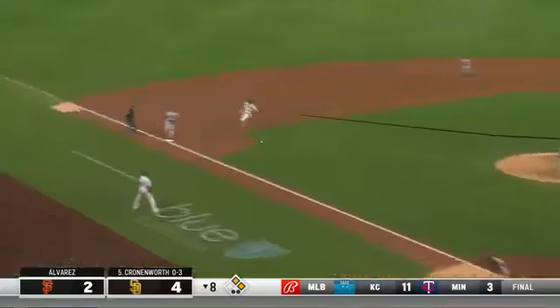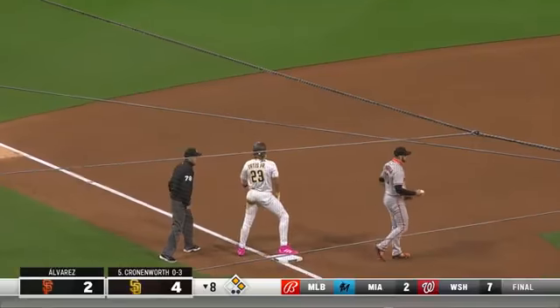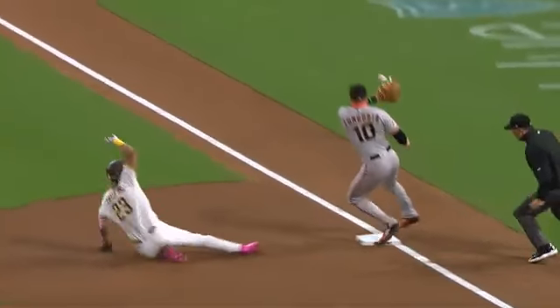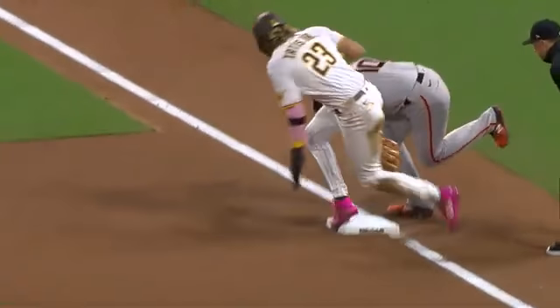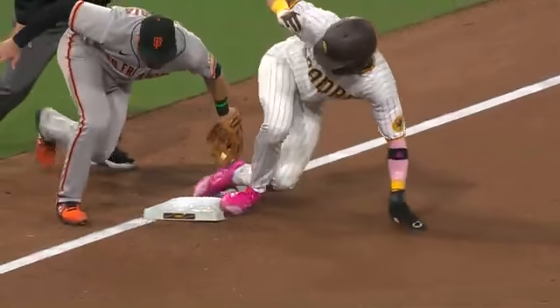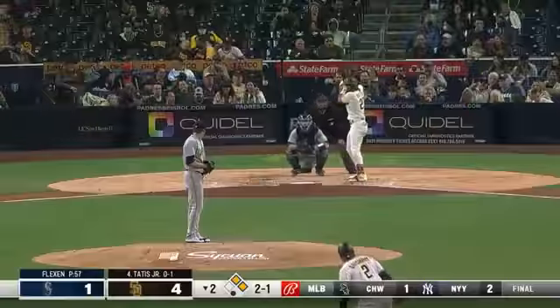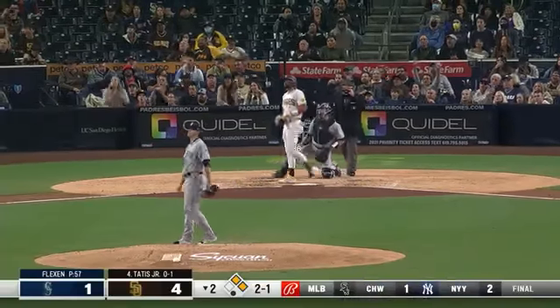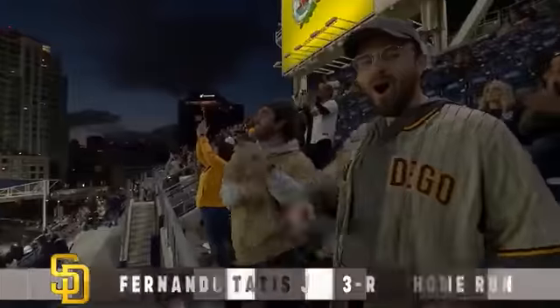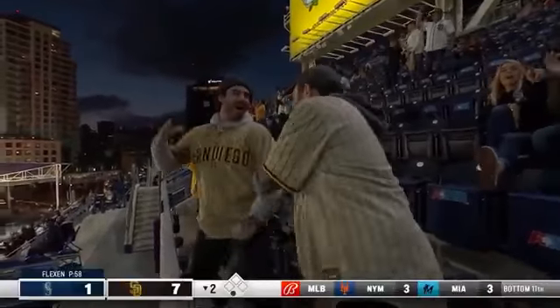Fastball — runners go and the throw to third base and safe — double steal! Tatis takes third, Hosmer takes second, two instantly into scoring position, not wasting any time. High drive deep right field — back is Hanniger — there's home run number 50! Fernando Tatis Jr. has hit his 50th home run of his young career and the Padres take a 7-1 lead.